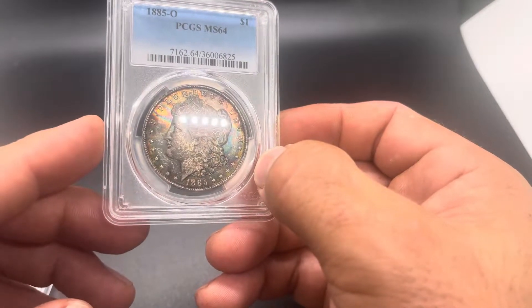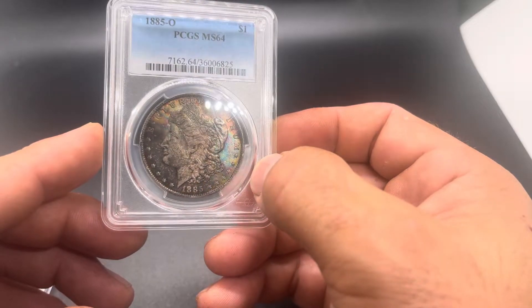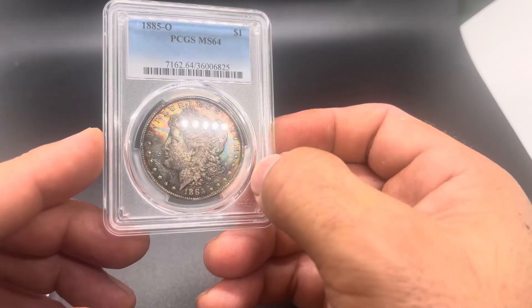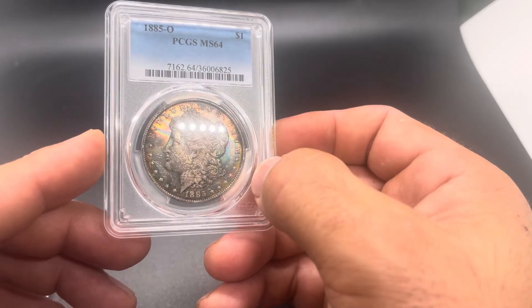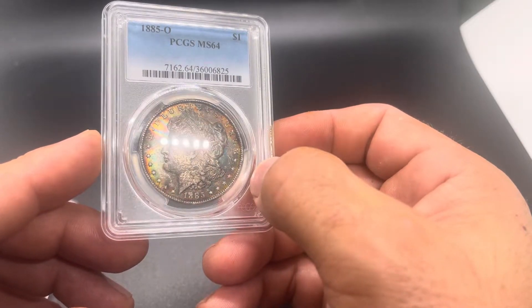Hey everybody, what is up? Happy Toner Tuesday. I wanted to share with you guys a couple recent pickups of mine — some really nicely toned common dates. But it's a type of toning you don't always see every day.